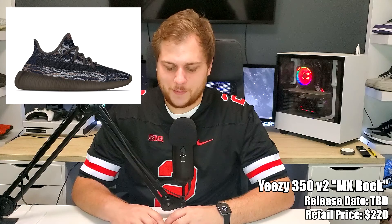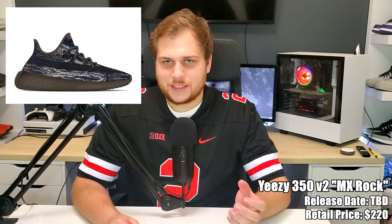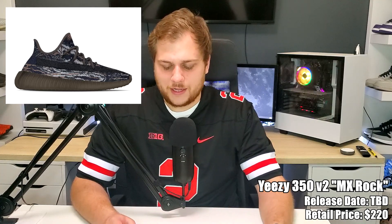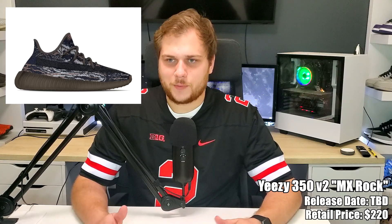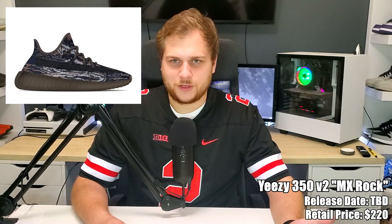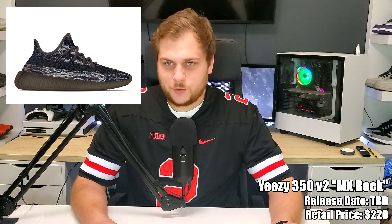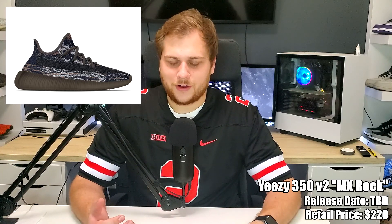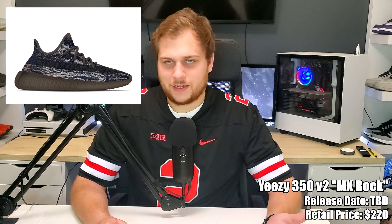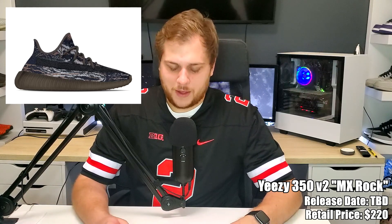The last sneaker is the only Yeezy I'll talk about — the Yeezy 350 V2 in MX Rock, retailing for $220 like all Yeezys. It's similar to the Foam Runner in MX Moon Gray with the same kind of patterning. This one has a darker base — it's either blue or black, the pictures make it look blue but it might be black. It's a little different for Yeezy, not just a generic neutral color slap. They've done a few things differently recently, so it's all right.